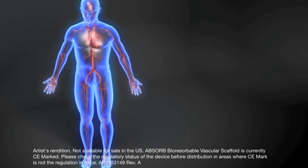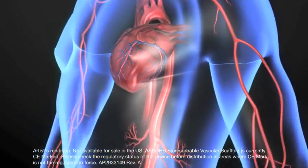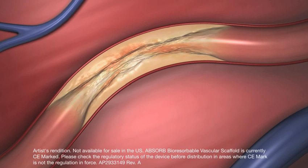Abbott's Bioresorbable Vascular Scaffold, brand-named Absorb, has the potential to effectively treat heart disease while restoring natural vessel function in a way not possible with permanent implants.